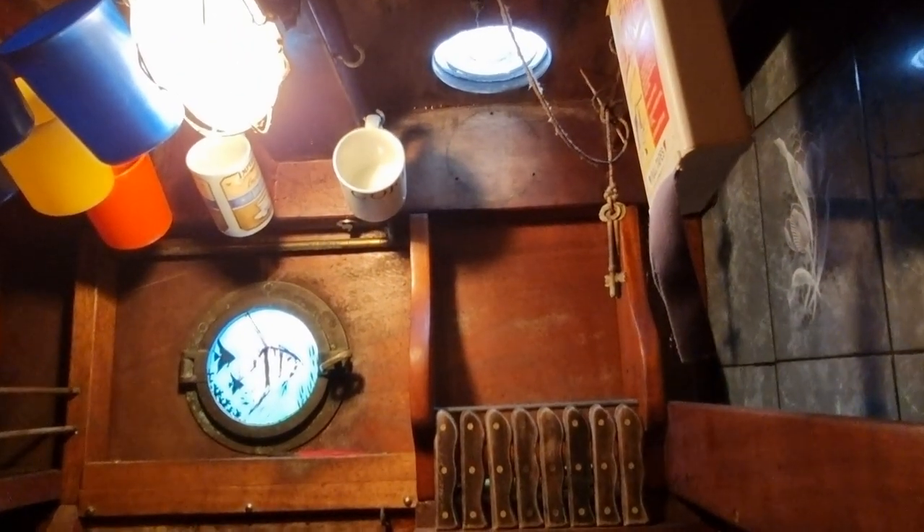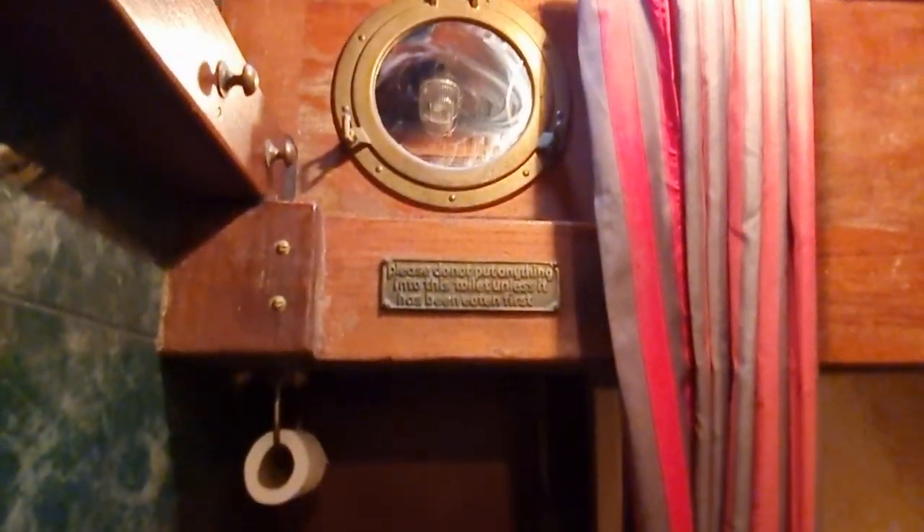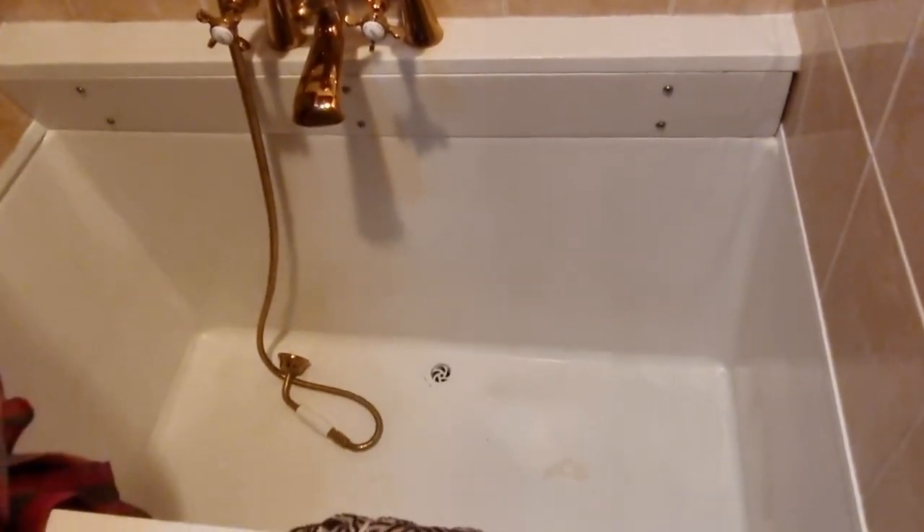Just moving slowly aft, continuing the journey. On the port side we have a rather nice, substantial, very historic-looking galley with a hob and oven and big twin sinks. And on the starboard side we have the heads, with a shower and a really nice big deep bath.